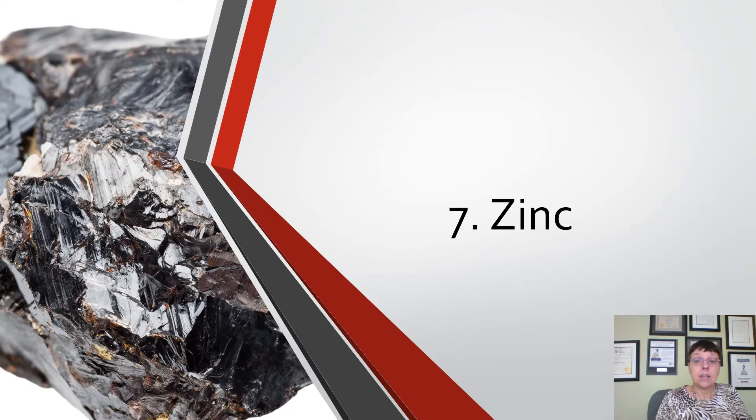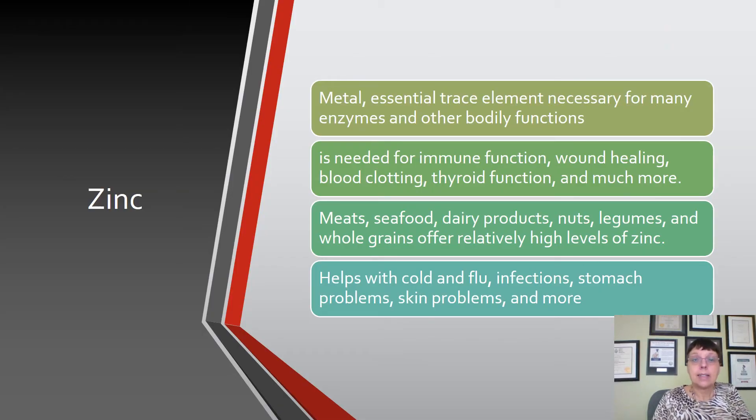The seventh ingredient is zinc. Zinc is a metal — you can see it glistening — but we take it as zinc chloride, zinc acetate, or other chemical forms. It's an essential trace element needed for many enzymes and bodily functions including immune function, wound healing, blood clotting, and thyroid function. It's found in meat, seafood, dairy, nuts, legumes and whole grains, though conventionally grown foods are often depleted of trace minerals due to poor soil quality. Zinc helps with colds, flu, infections, stomach and skin problems.